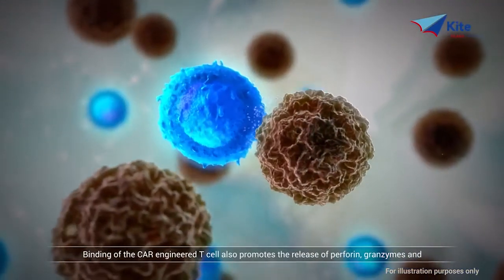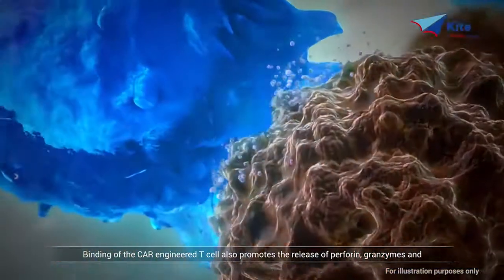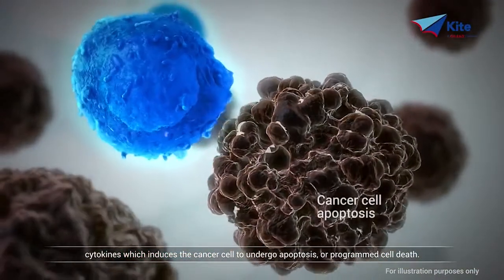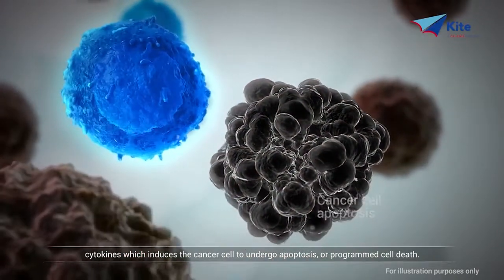Binding of the CAR-engineered T cell also promotes the release of perforin, granzymes, and cytokines, which induces the cancer cell to undergo apoptosis, or programmed cell death.